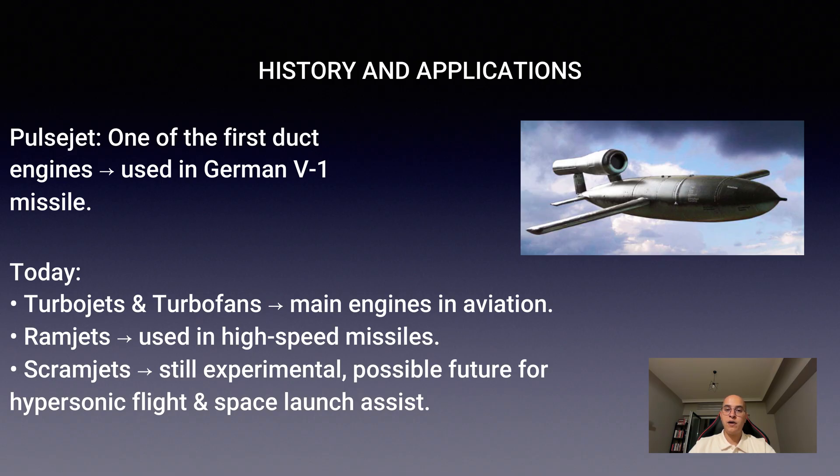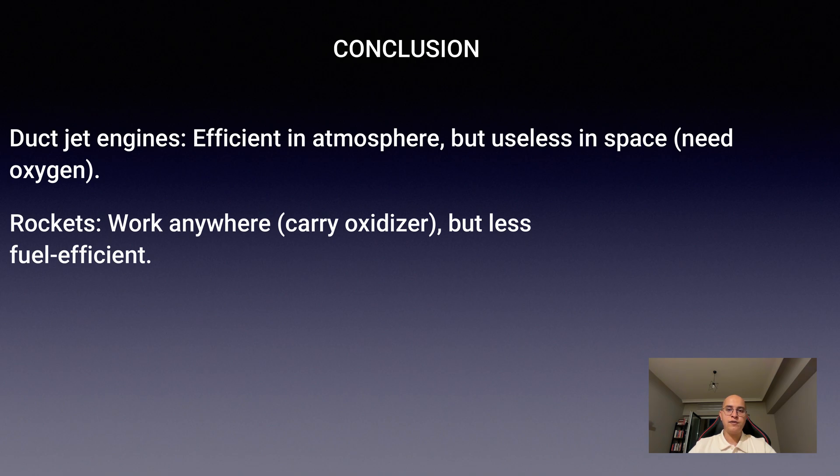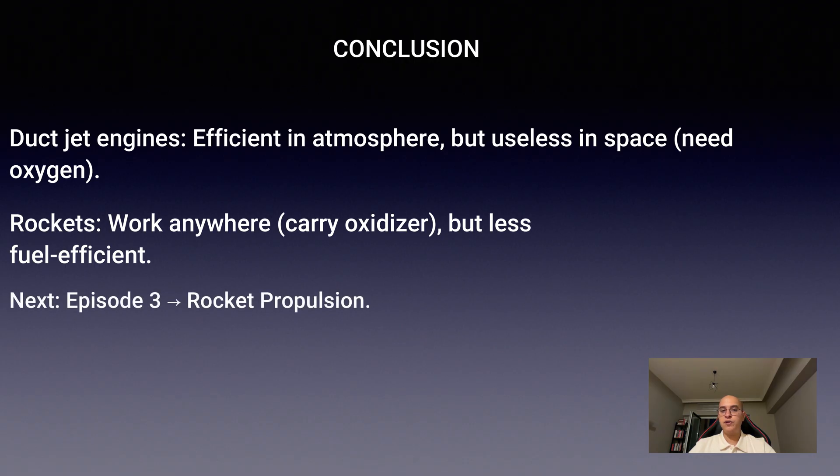But they might one day power hypersonic aircraft or even assist space launch systems. To summarize, duct jet propulsion engines rely on Earth's atmosphere for oxygen, making them highly efficient within our skies but useless in space. Rockets, by contrast, bring their own oxidizer and can operate anywhere, but at the cost of fuel efficiency. In episode 3, we will explore rocket propulsion itself — the engines that break free of Earth and open the path to space. Thank you for watching, and stay tuned for the next step in our Rocket Science 101 journey.